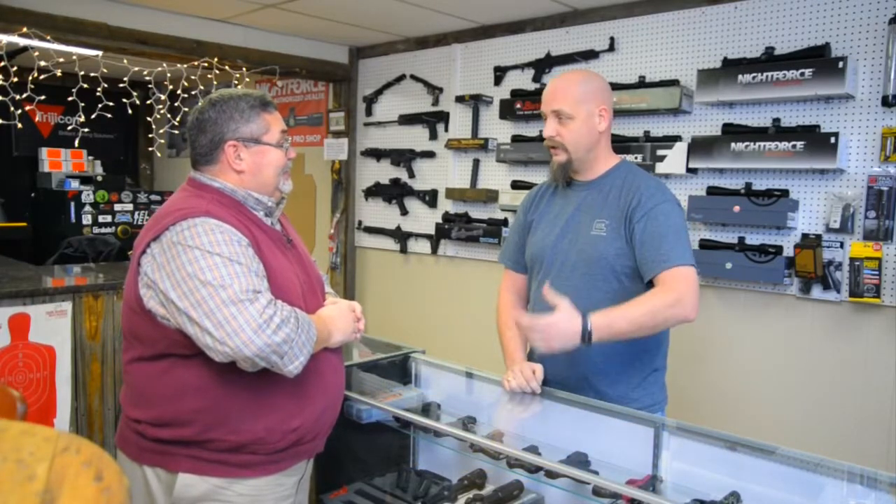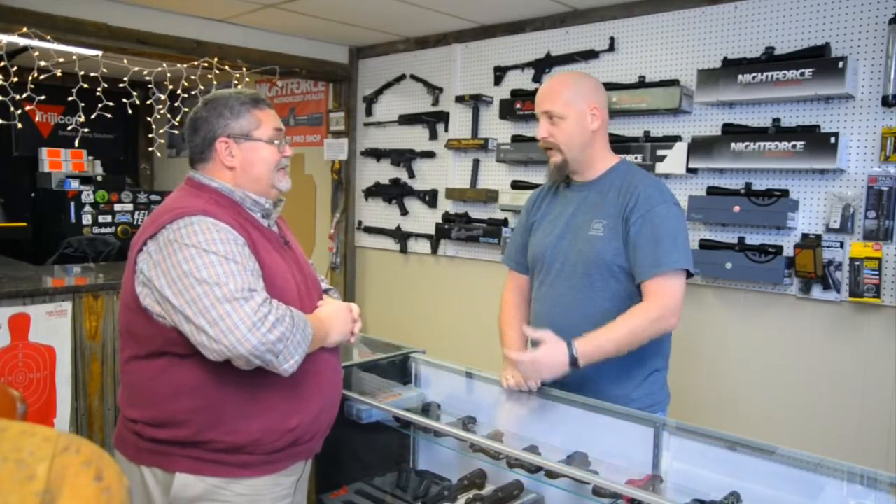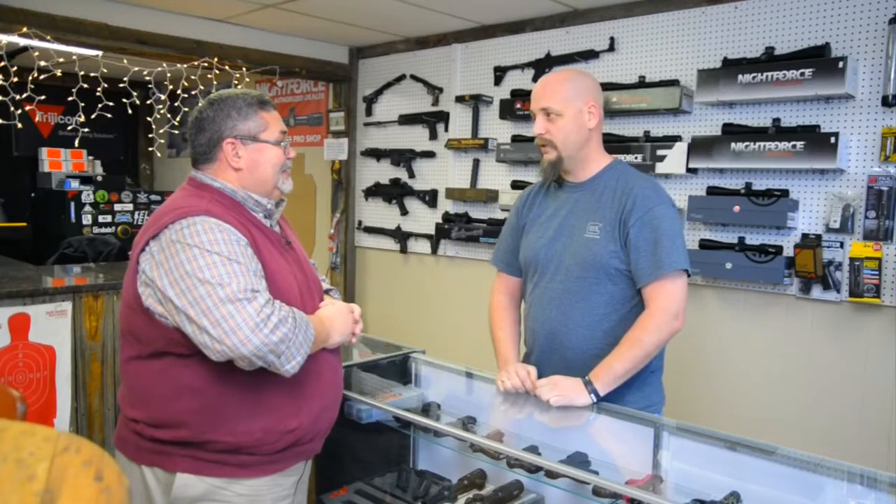It's a one-stop shop. We do handgun permits, we sell suppressors, we sell guns, we do Cerakote, holsters, custom holsters, plenty of ammo. Like I said, it's a one-stop shop.